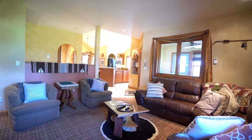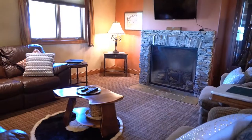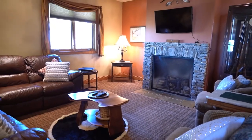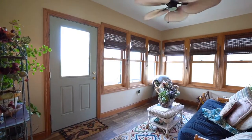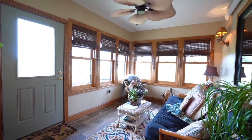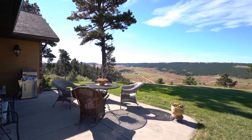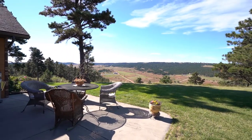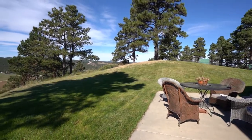A main floor den can be customized to fit your individual needs and features a gas fireplace — this would make a great man cave, library, or study. The solarium just off the kitchen is a blissfully peaceful space and provides access to the back patio and yard. Overlooking this impressive valley, the views provide the main course while you entertain friends and family around the grill or fire pit.